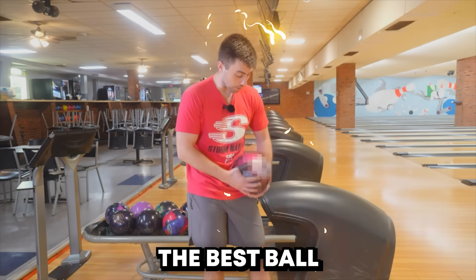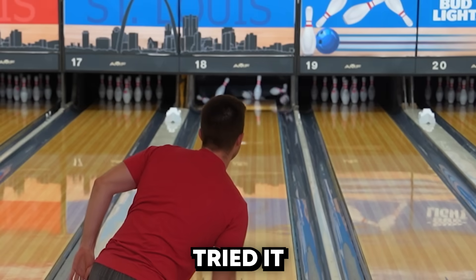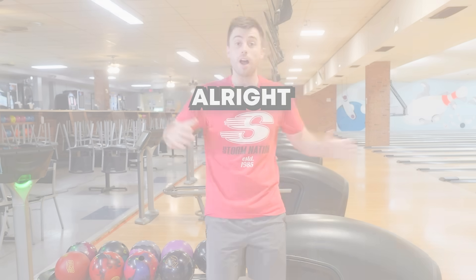Yep, that easy. The best ball, ball of the year. I don't care what anyone says — it's this dang attention star. If you haven't tried it by now, then you're just not doing something right. All right, what's going on everyone?